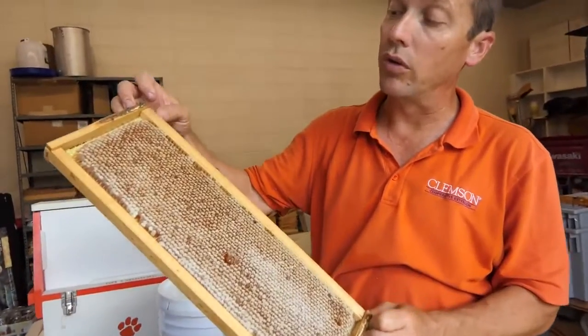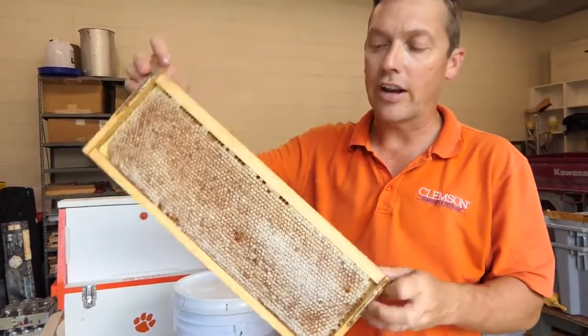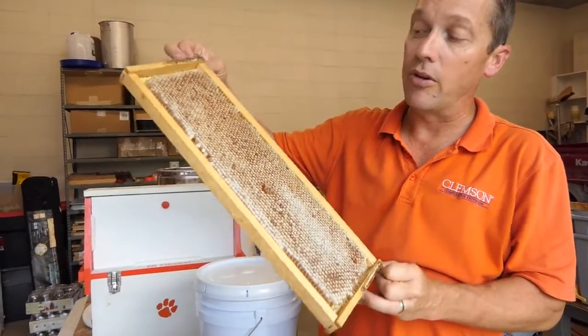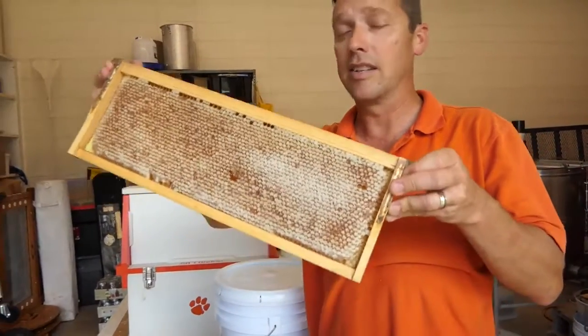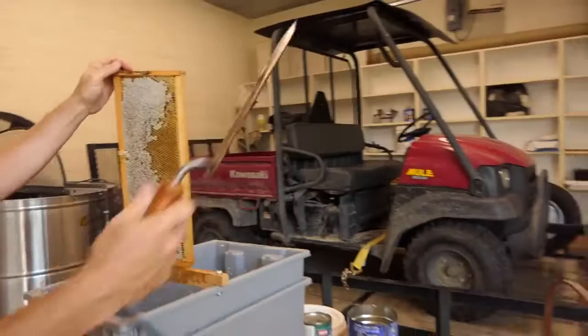What we will do is take those cappings off and place the frame in an extractor, which will sling the honey out. We'll filter the debris out of the honey and then jar it. This right here is exactly what you will be eating if you're eating pure raw honey.